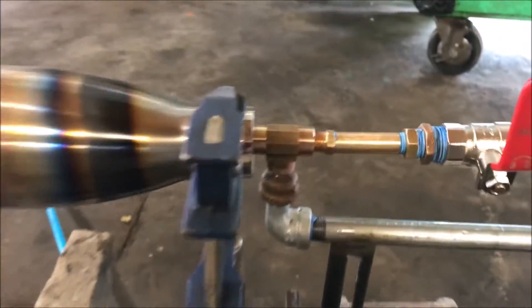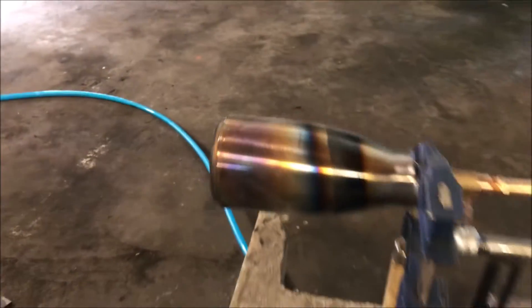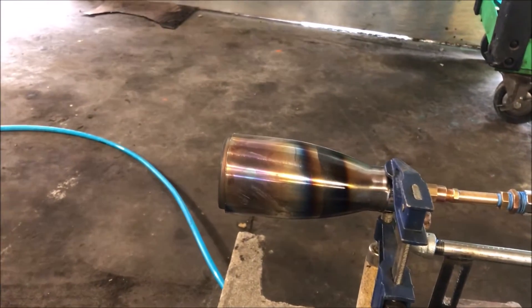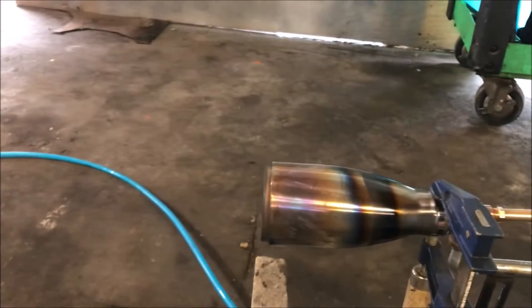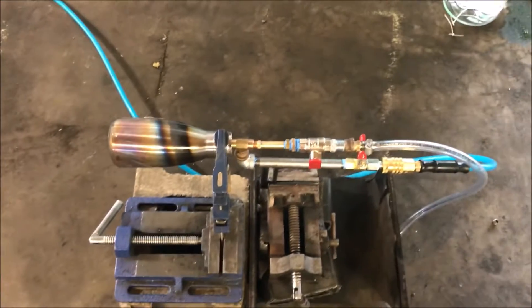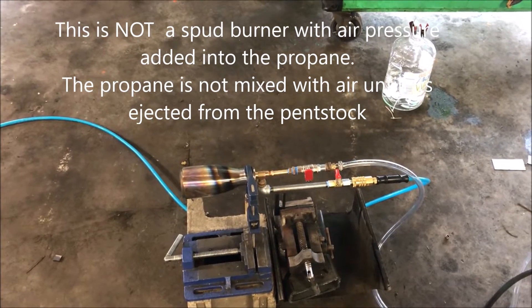We're going to be testing the jet engine burner today to see what happens. This is a different nozzle — the dimensions are a lot different. This is a higher velocity nozzle, what they call in the industry a high velocity burner. It's a little windy out today but I have a windshield so hopefully the flame isn't affected too much. What we're doing is mixing propane gas with compressed air in a very special way using supersonic air injection.